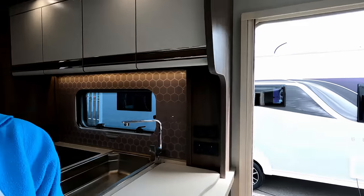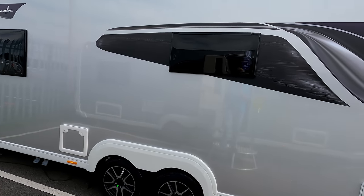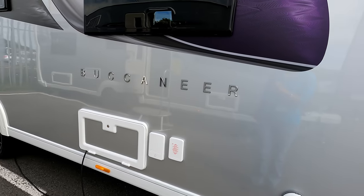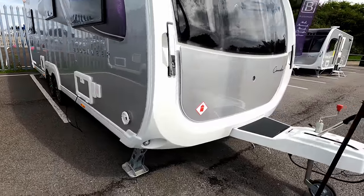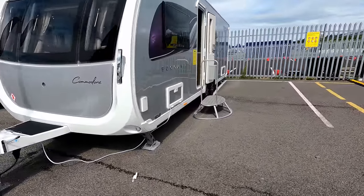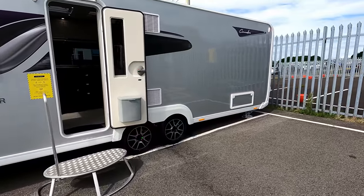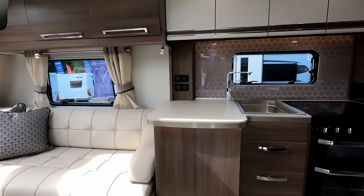We're going to power on and have a look next door at the Commodore. This one is the Commodore — again twin axle. On the off side it looks like we'll find our water points on this one. It's got that really nice front. Coming down on this side we can see a couple of differences to the Aruba.